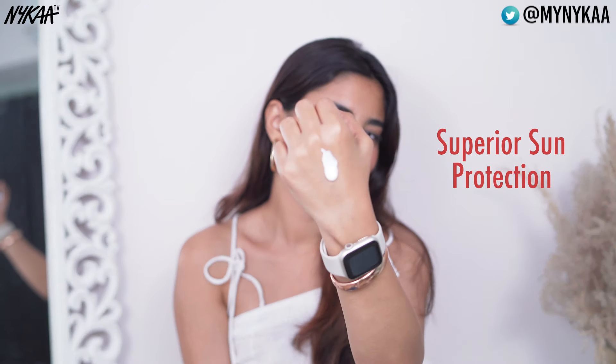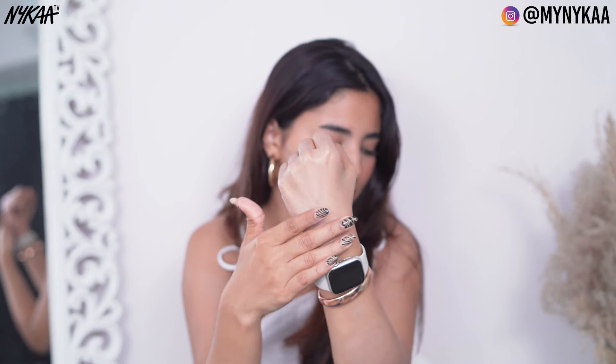The last one is the Neutrogena Sheer Zinc Dry Touch Sunscreen SPF 50+. This one is great for sensitive skin and is water and sweat resistant, fragrance free, and very beneficial.